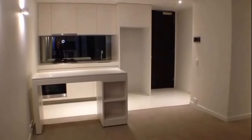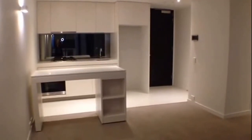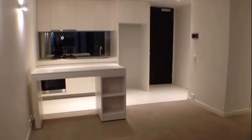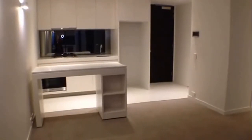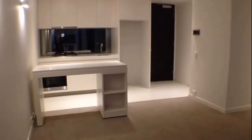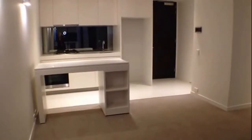Welcome to the marketing video of apartment 510 of 108 Flinders Street, Melbourne. This two-bedroom, one-bathroom apartment is located in the heart of the CBD, close to public transport, cafes, restaurants, and of course lots of shopping.